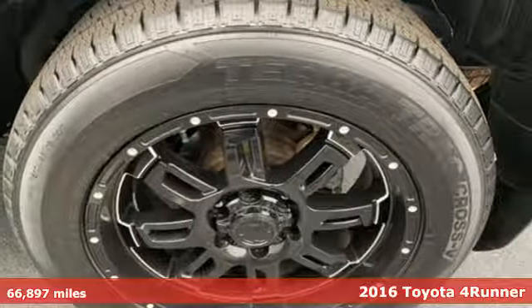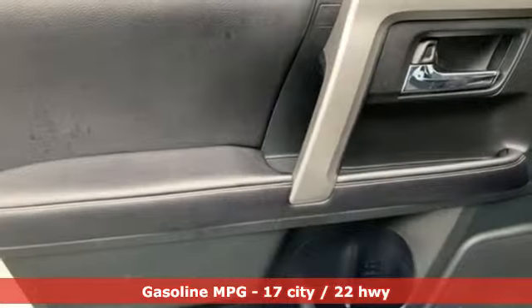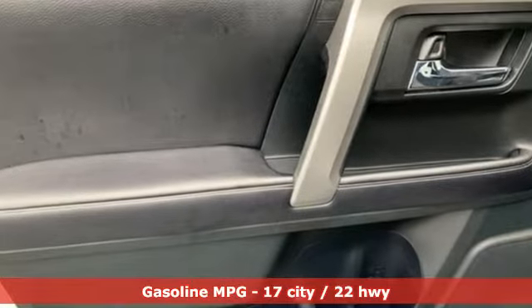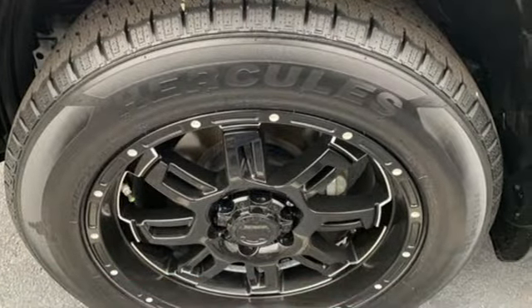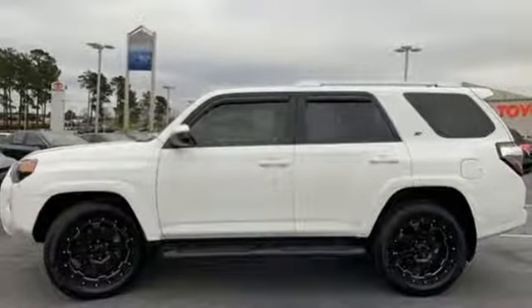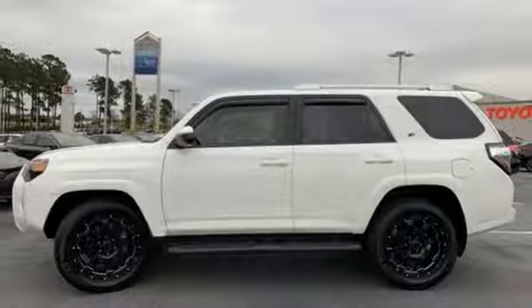Features include streaming audio, power heated mirrors, leather steering wheel, wireless phone connectivity, manual tilting steering column, automatic transmission, aluminum wheels, gas pressurized shocks, and V6 engine.